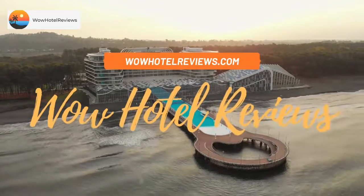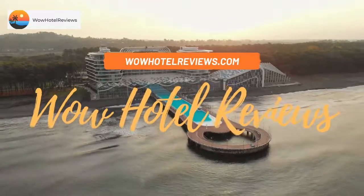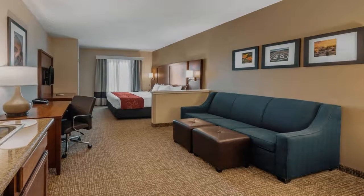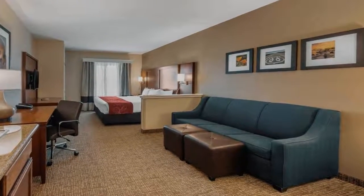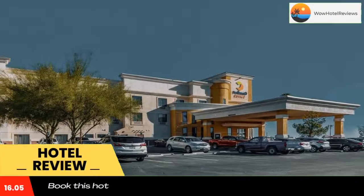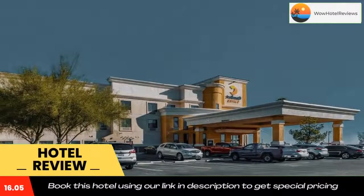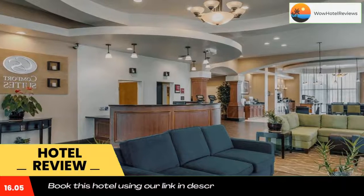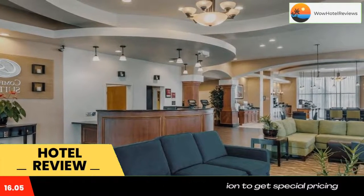Hello guys, welcome to Wow Hotel Reviews. Today I am reviewing Comfort Suites Barstow near I-15. It's a three-star hotel. Please use our Booking.com link in the description to book the hotel and get special pricing. Some of the most popular facilities are a swimming pool, free parking, pet-friendly policy, free Wi-Fi, non-smoking rooms, and a tea and coffee maker in all rooms.